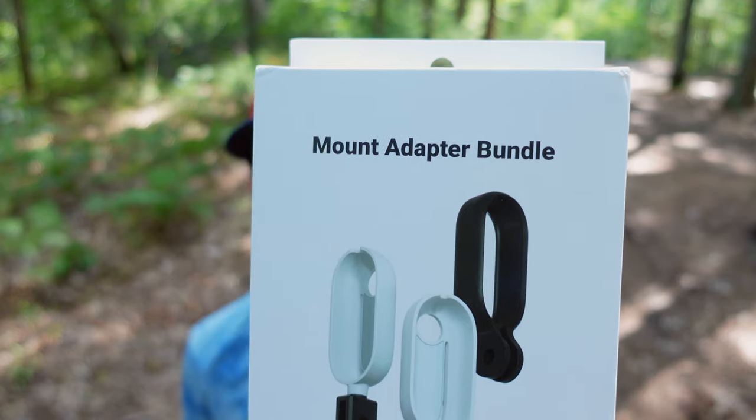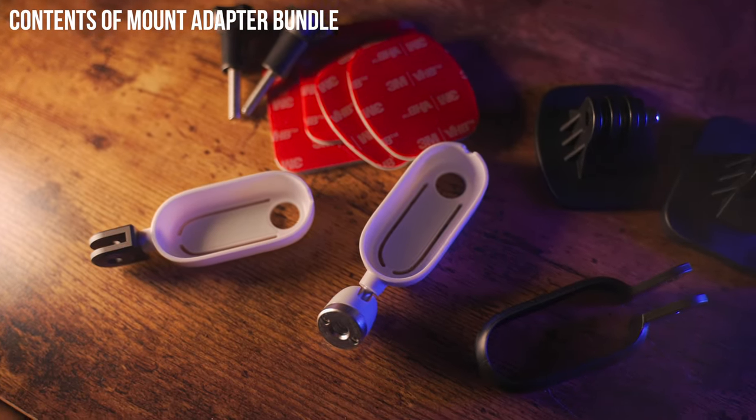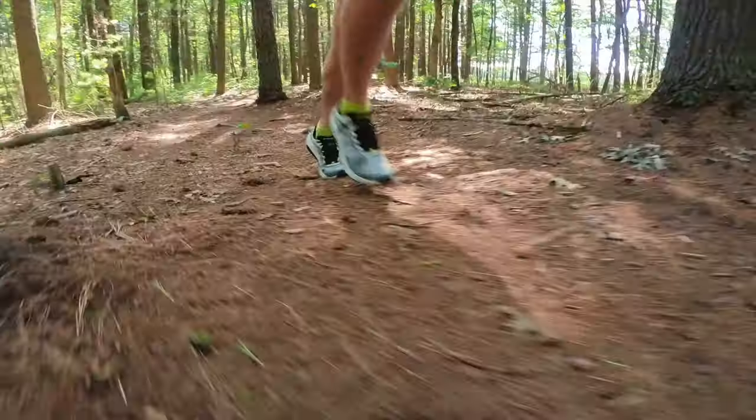Without the charging case, the Insta360 Go 2 isn't great for hand-holding because there's not much to hold onto — that's where the Insta360 Go 2 mount adapter bundle comes in. It includes a bunch of adapters for various accessories. There are three different adapters for three different situations: one for a tripod mount so you can stick it on anything with a quarter-20 screw, which is on basically all tripods and selfie sticks. I've got one of the mount adapters attached to the end of my Insta360 selfie stick, and it becomes a really long selfie stick where you can get some super cool angles.